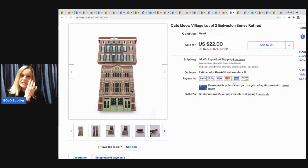The next item I sold are these Cats Meow — a lot of two. If you watch my channel, you know I bought a whole bunch of Cats Meow for $30, like three or four boxes. This set sold for $18 and the buyer paid shipping.